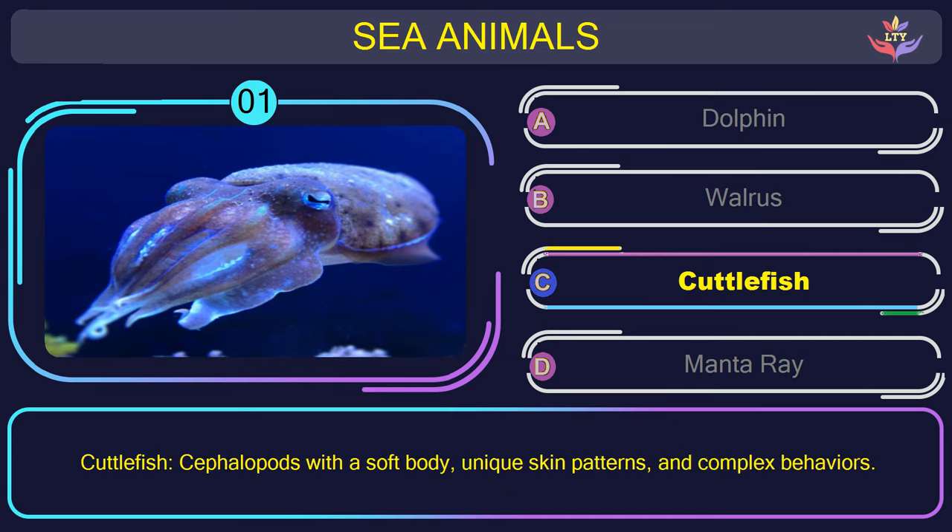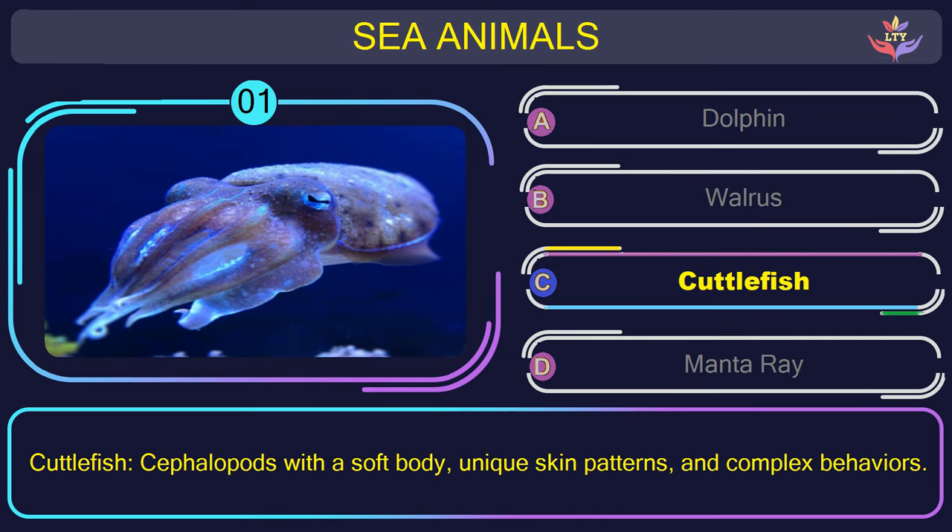The correct answer is option C. Cuttlefish — cephalopods with a soft body, unique skin patterns, and complex behaviors.